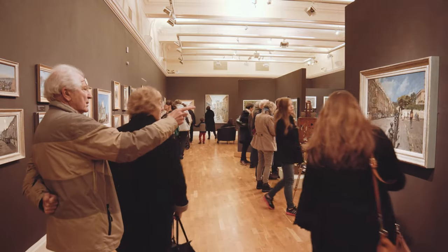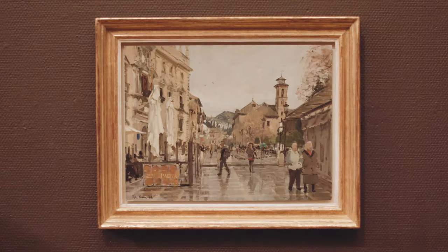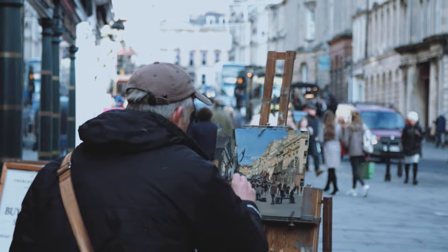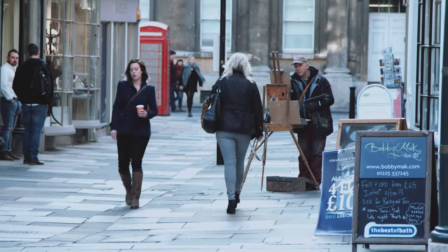Pete the Street is kind of a thing that I've ended up with, and it's really from painting on the street. All I ever do is paint plein air, or paint in front of the subject. It was a name that someone just gave me at some stage, and it stuck.